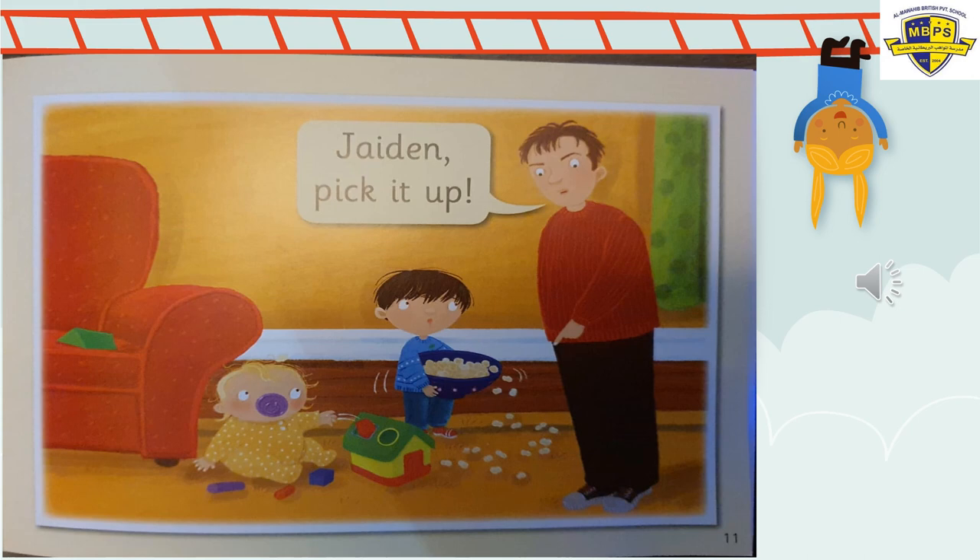Page eleven. Look at dad's face. 'Jaden, pick it up!' he shouts. Can you see the exclamation mark, KG2? Because there's an exclamation mark, dad is angry — you read it loudly. Why is dad angry? Because Jaden spilt all the popcorn on the floor. Look at the baby looking, and look at Jaden's face — he's scared because dad is angry and he knows he did it.